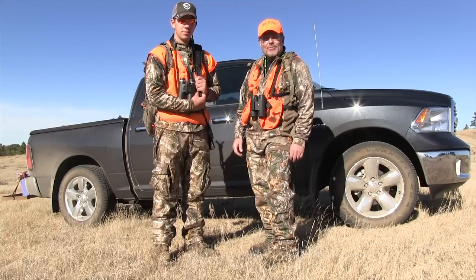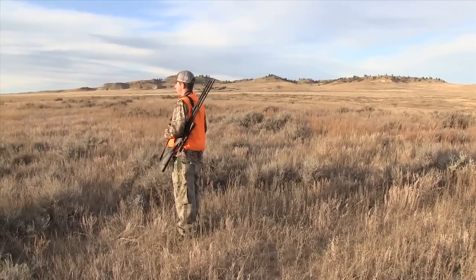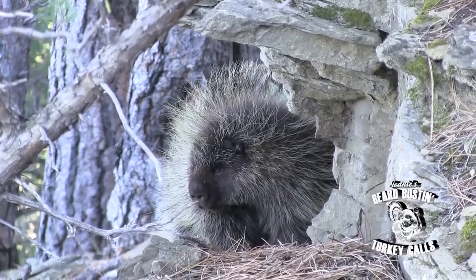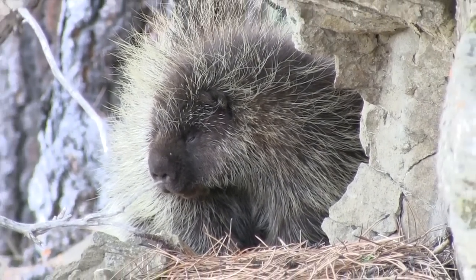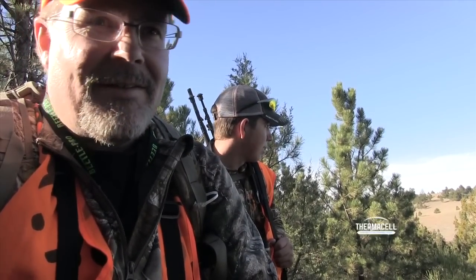All I can say is stay tuned — this should be fun, we'll see what happens, it starts now. Well, we saw our first live critter out in the woods. It's a genuine Montana porcupine and a big one at that.